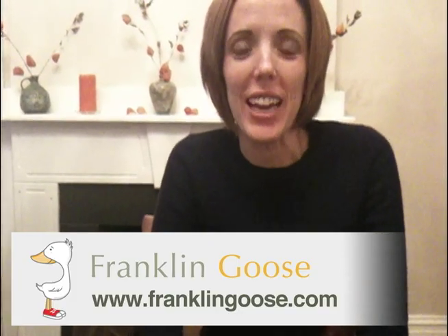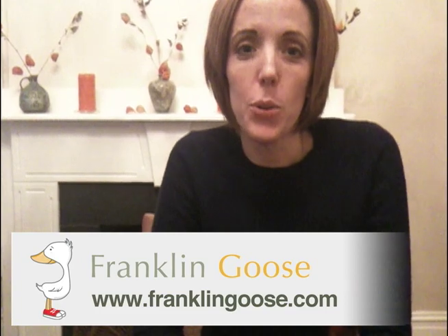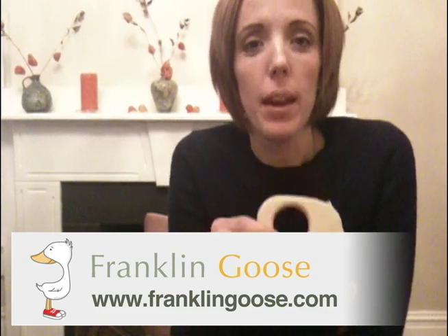Hi, this is Sherry from Franklin Goose again. So I have a funny story. The other day, my sister bought two little sapling toys maple heirloom teethers, one for herself and one for her friend.